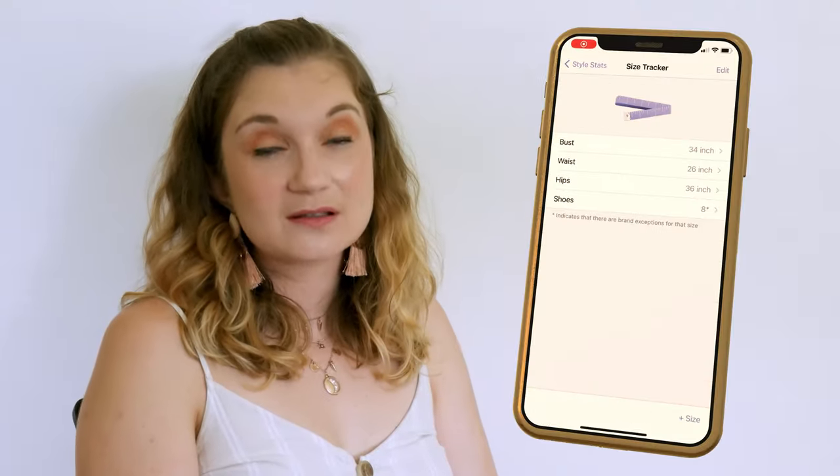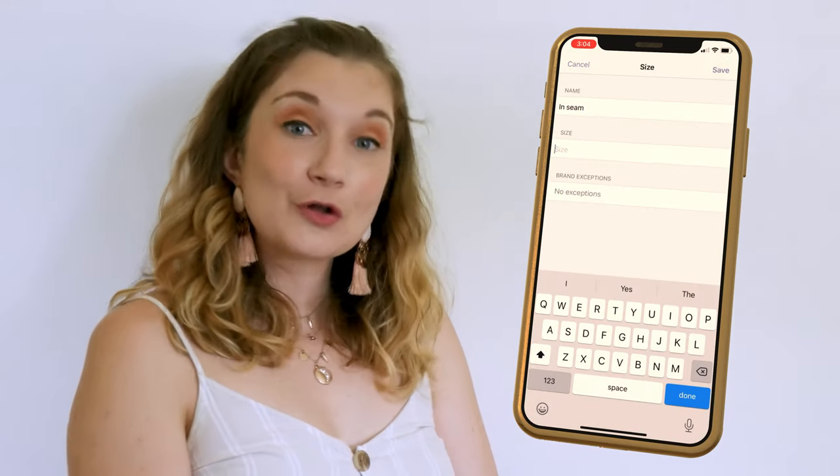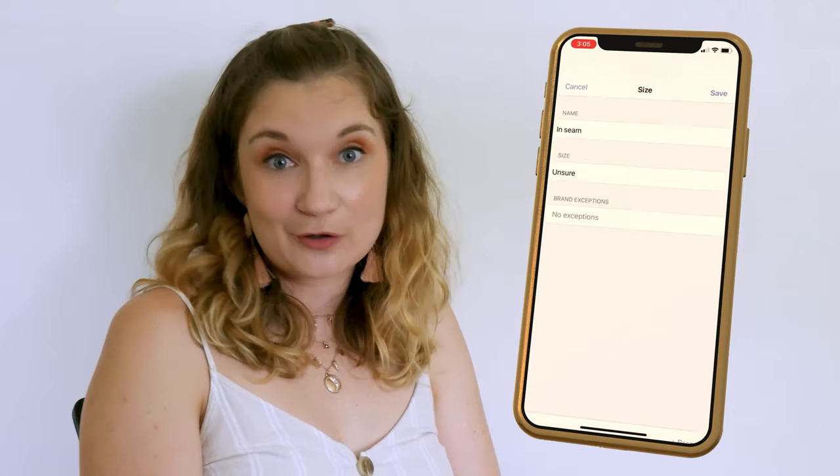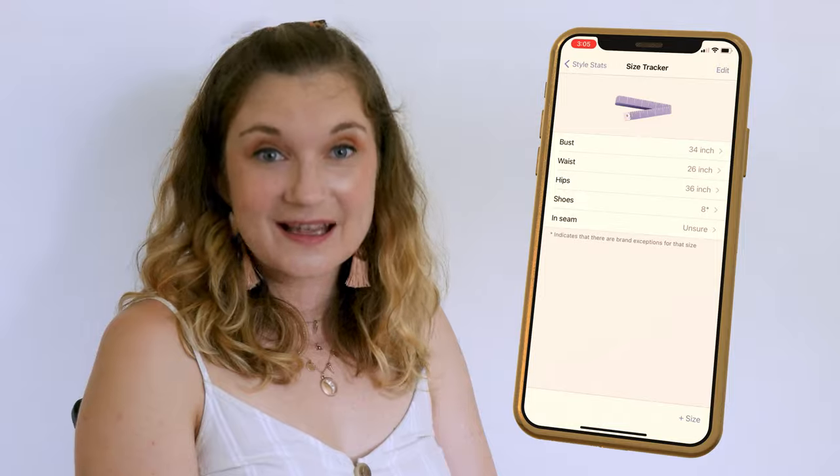In the size tracker you can save your body measurements like bust, inseam and hips, clothing sizes by type like tops, bottoms or dresses, and save exceptions for different brands. It's the perfect app to keep it all in one place.